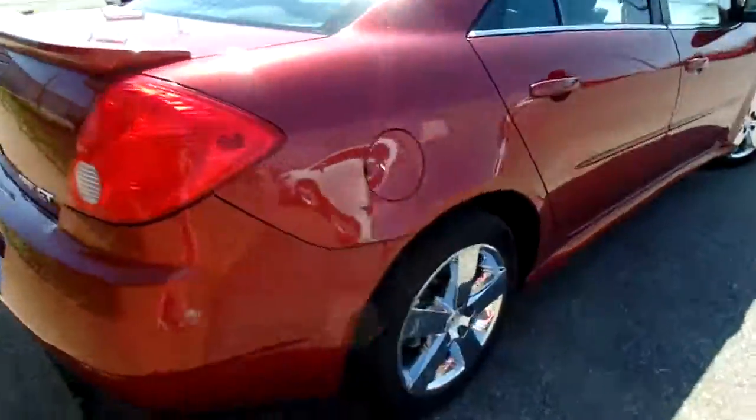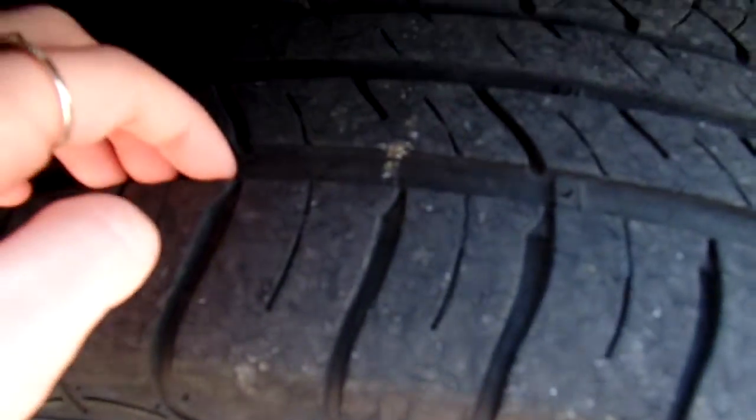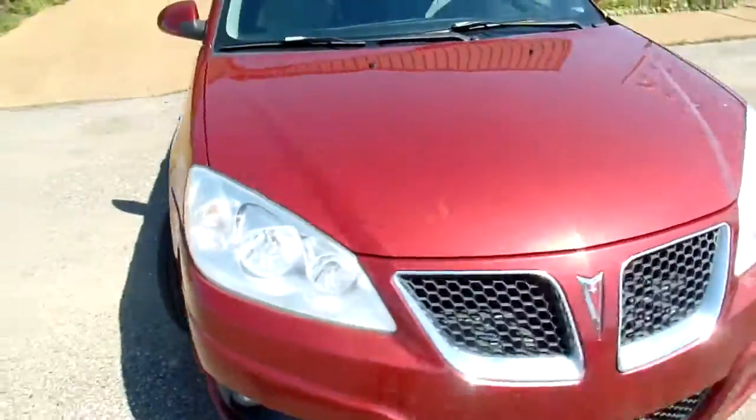I also want to give you a peek at the tires and their tread. Good, decent tread. And let's take a peek at the inside.